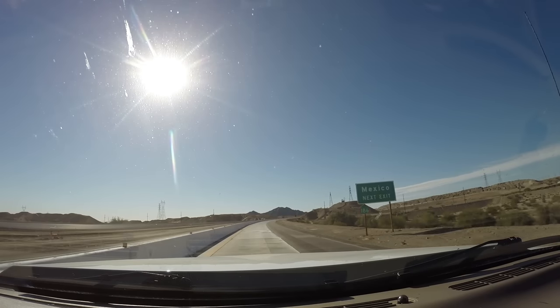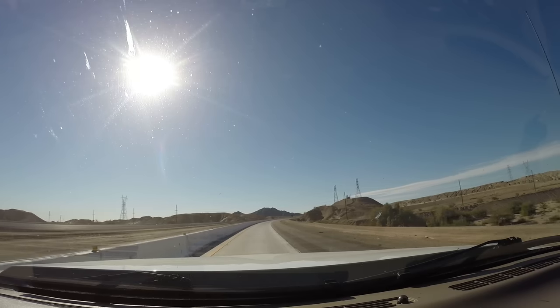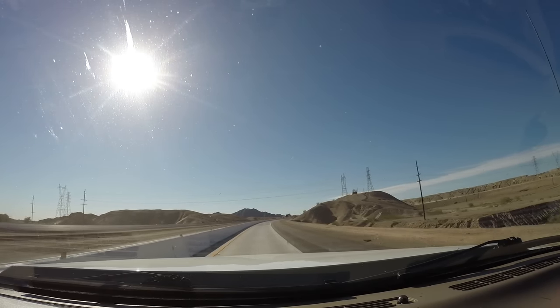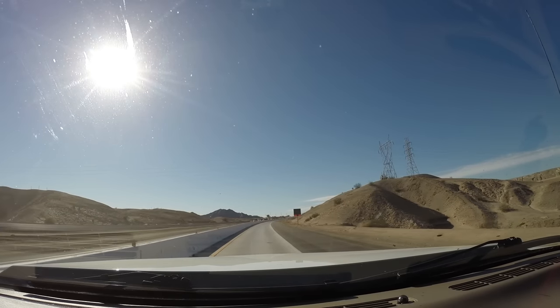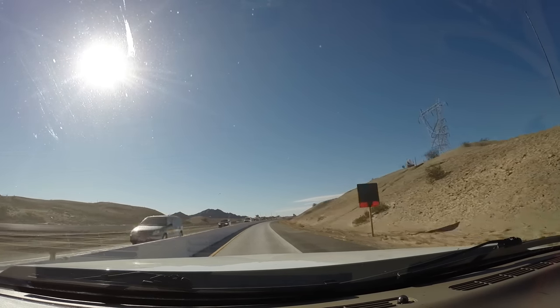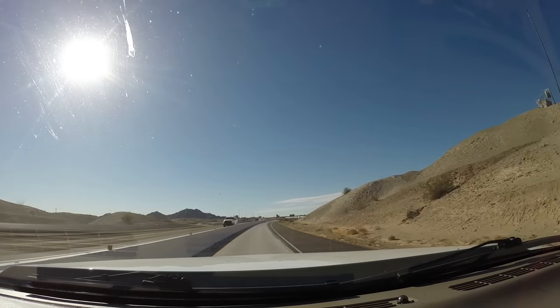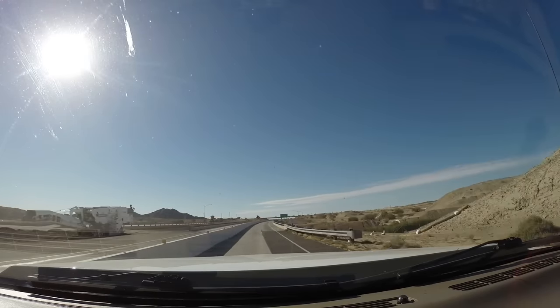Mexico next. We're going to get off Interstate 8 here at Exit 166. We're going to go down and see if we can find a spot to boondock. We've watched a couple of other RV videos and we're going to go see if we can do the same thing.